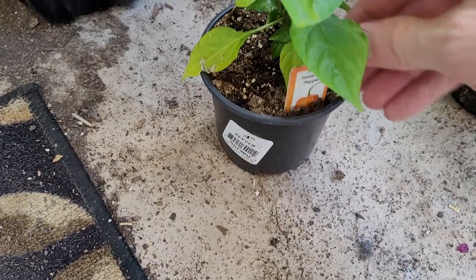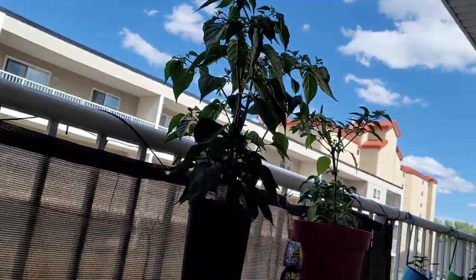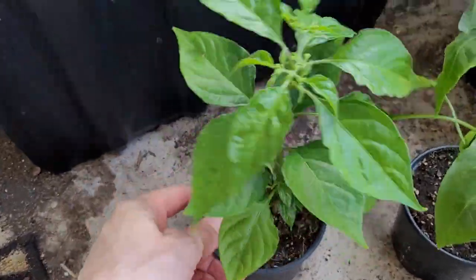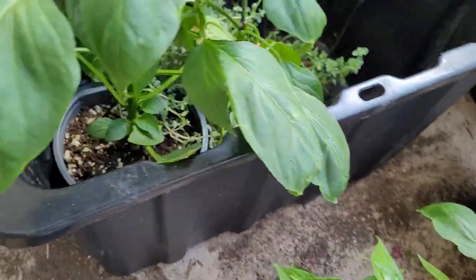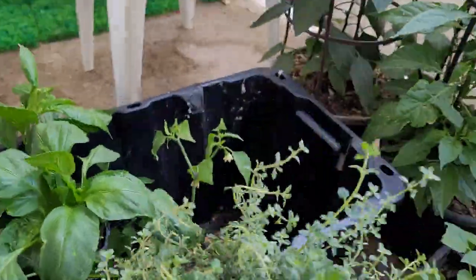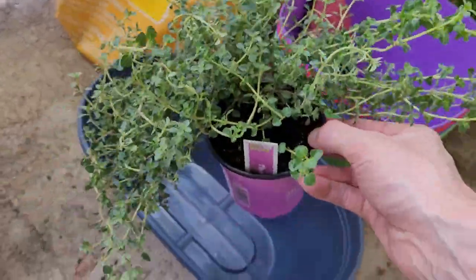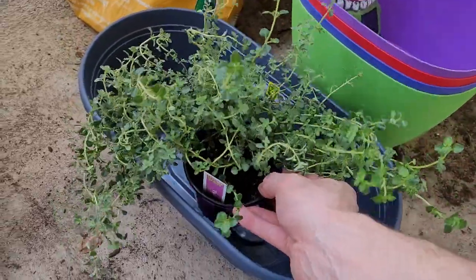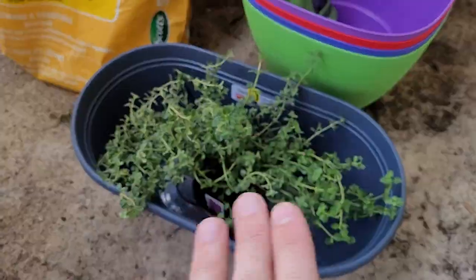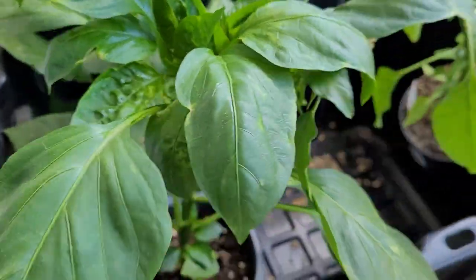Moving on — got another orange habanero plant. You can see that big guy up there is also an orange habanero, so this is pretty much a miniature version of that; the bigger one is probably a month or two ahead. And here's that thyme plant I was talking about — I'll probably plant it in the little mini raised bed I just got and move it around from there.